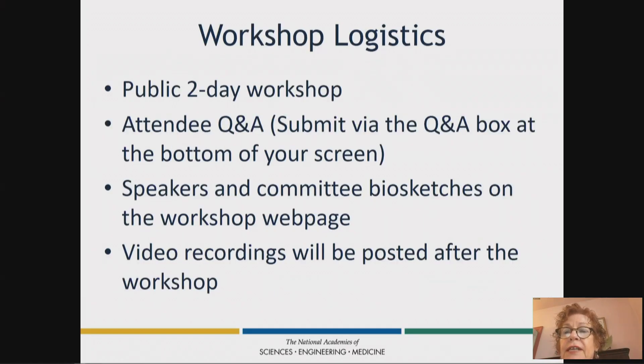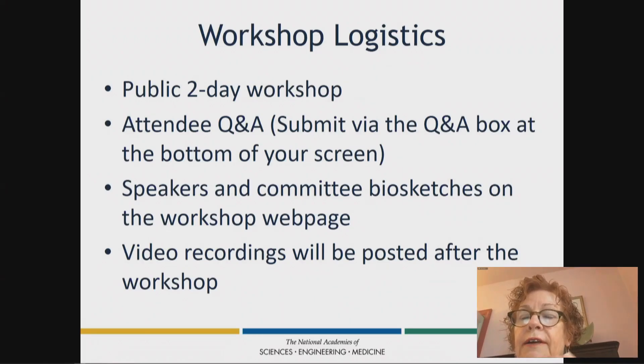Regarding logistics for the next two days: it's a public two-day workshop. Q&As can be submitted via the Q&A box at the bottom — or for some people, the top — of your screen. Speakers and committee biosketches on the workshop webpage can be reviewed for more detail, and video recordings will be posted after the workshop.